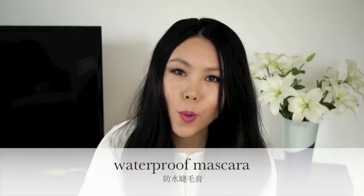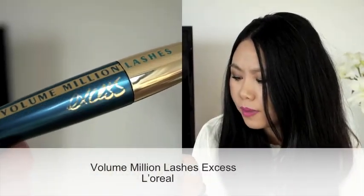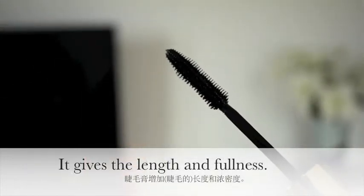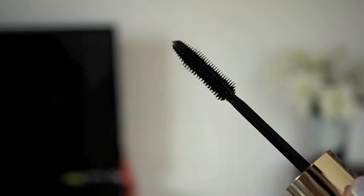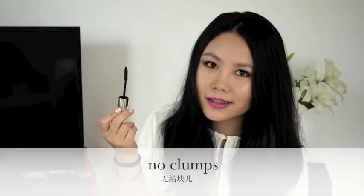In the hot summer days, I normally don't wear too much makeup, but I cannot live without a good waterproof mascara. I have been really, really enjoying using this L'Oreal Volume Million Lashes. It gives length and fullness and it just makes my lashes look longer and voluminous — no smudges, no clumps, and no fallouts. It is a wonderful mascara.